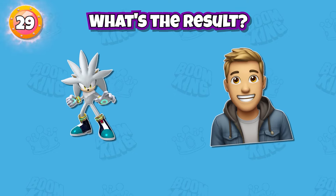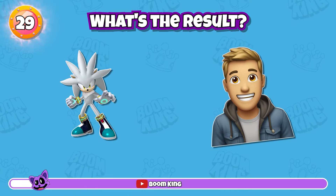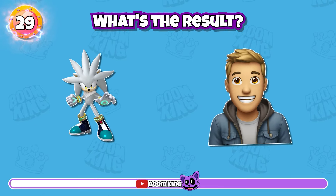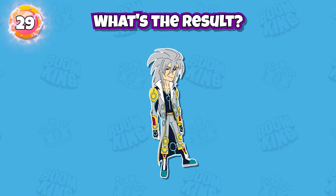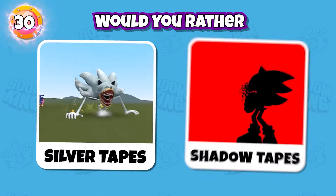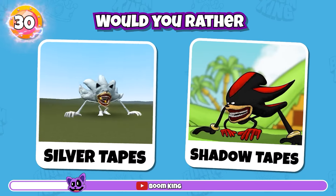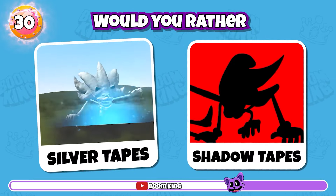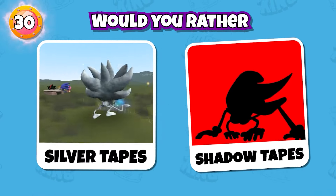Round 29: What's the result? Round 30: Would you rather? Silver looks so funny. Please comment below about your choice.